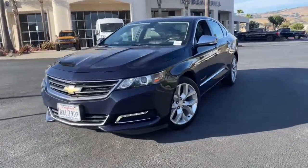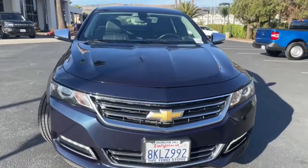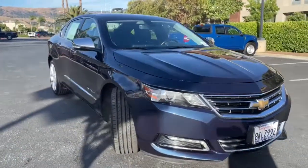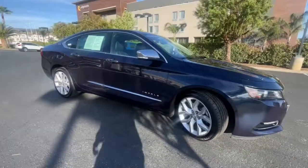You will love the features of this 2019 Chevrolet Impala. The Chevrolet Impala, the spacious, refined, full-size sedan that infuses every drive with confidence and premium family-style comfort.